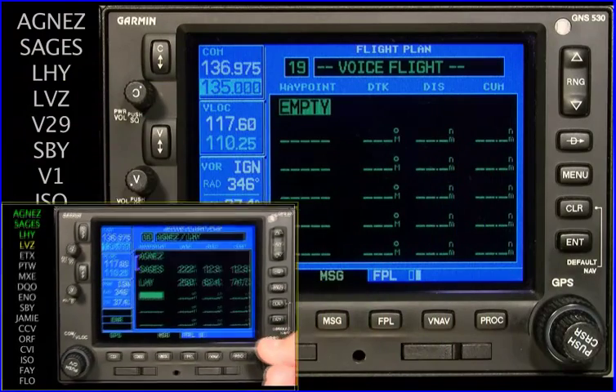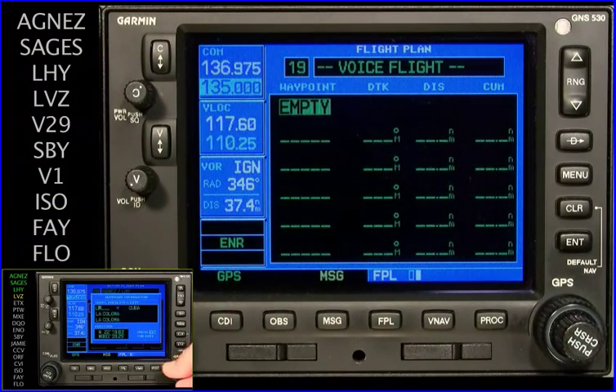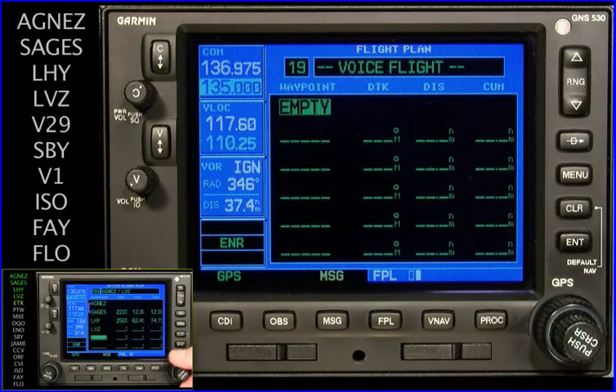Since the VFS-101 automatically expands Victor Airways, a shorter entry sequence can be used. The VFS-101 is activated by a yoke-mounted switch, and recognition results are shown on the title line.